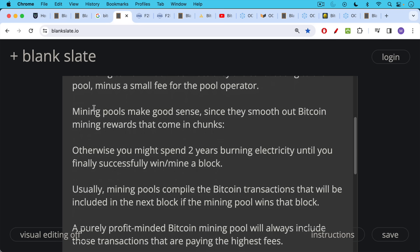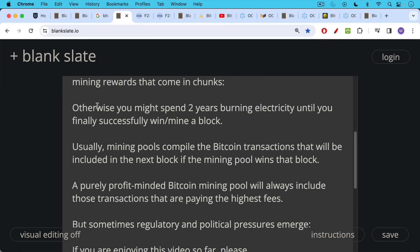Usually, mining pools compile the Bitcoin transactions that will be included in the next block if the pool wins. A purely profit-minded pool will always include transactions paying the highest fees — it makes the most sense to fill limited block space with the highest-fee transactions. This is what makes the Bitcoin transaction fee market so robust and free.